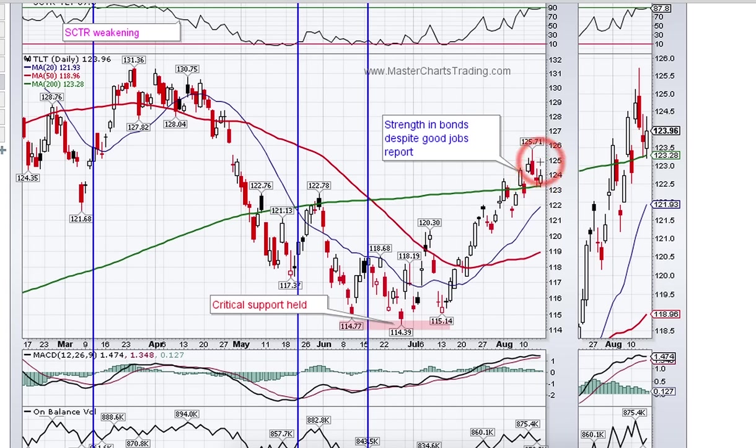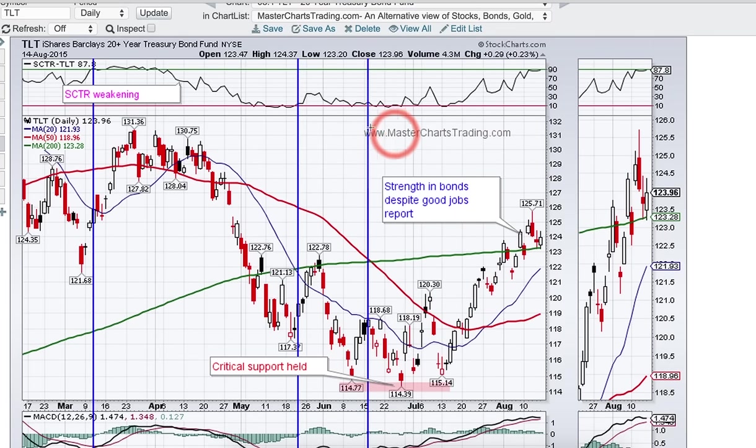This could be a bearish engulfing, and we could correct possibly to the 121 area, or maybe as low as 120.5. MACD is already in positive territory and looks like it's about to roll back down, so momentum has certainly been lost on the upside. However, StockCharts' technical rank is now almost at 90, showing that bonds are now one of the market leaders. When bonds are market leaders, money is moving out of stocks and into bonds, putting stocks under pressure.